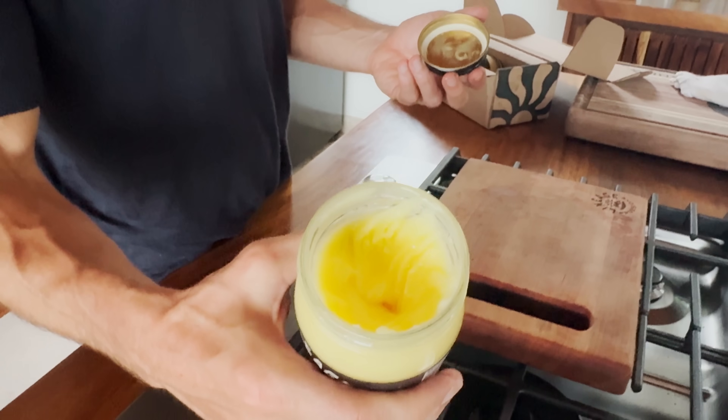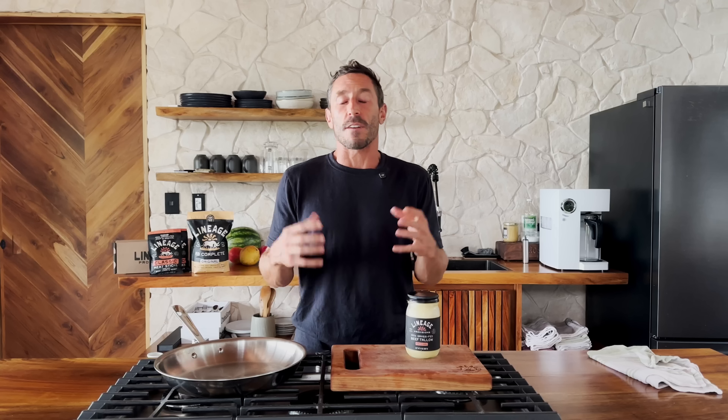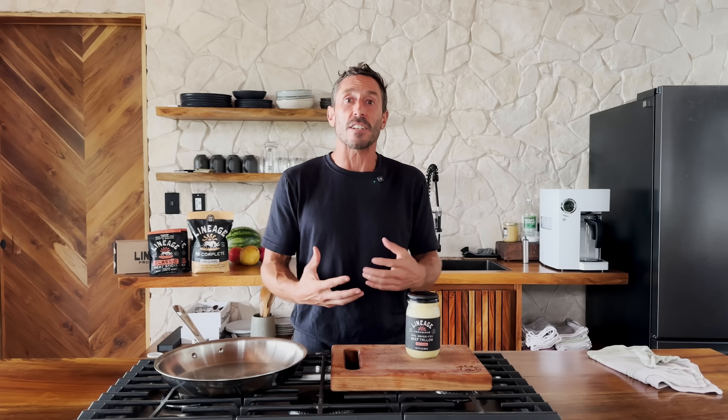You can see the amazing color of this tallow — it's yellow because the cows are eating grass. When a fat is solid at room temperature, it means it's more saturated, which means it's more stable when you heat it.